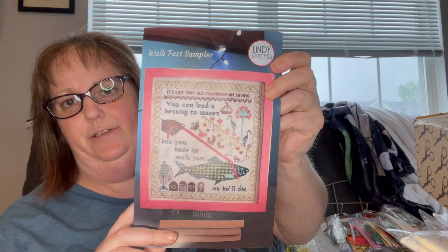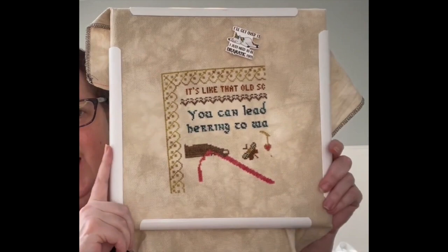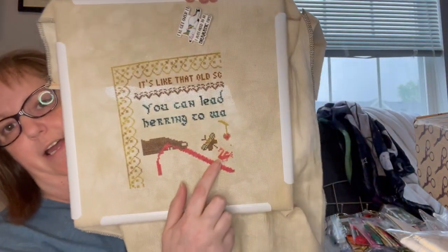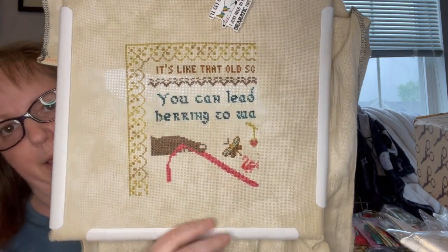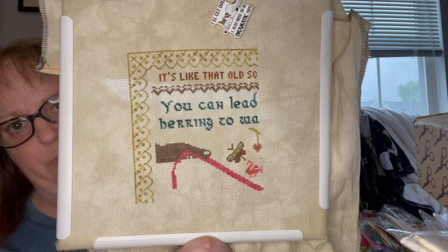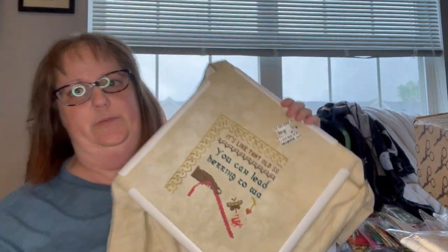I think I got maybe even less than 100 stitches in on this one. This is the Walk Fast Sampler that I started in January for the Betty White Memorial slash 100th Birthday SAL. The last time I showed this to you it looked like this. Here's where I'm at now — not very much further. I just got this bird, which I've realized is a flamingo at least color-wise, and a little bit further on the hand. I am still working my way through this one, occasionally picking it up but not very often.